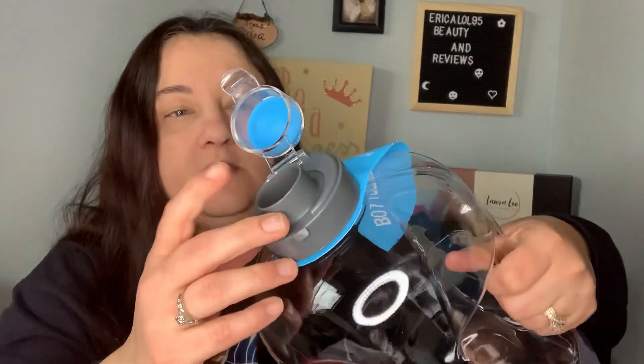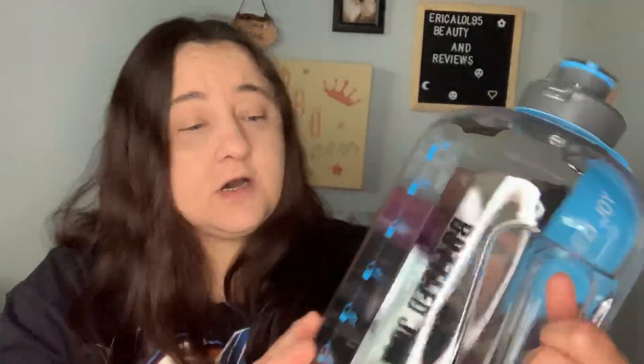It's got a handle on it and a big-mouth opening, which I'm not sure how much I like. The thing I wanted about it was it has the times on here as well — like, drink this whole thing by seven o'clock. And it has a cleaning brush, because sometimes these don't come with one.